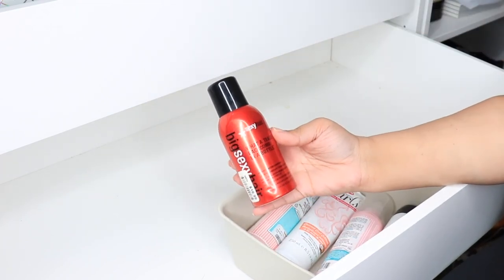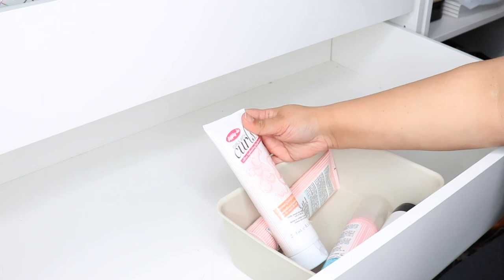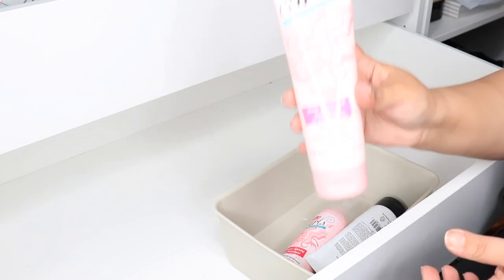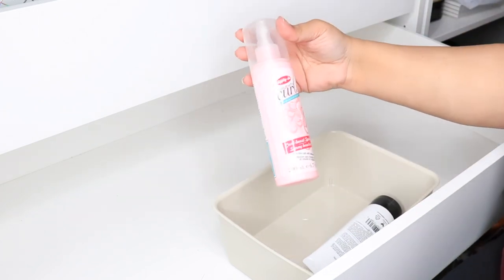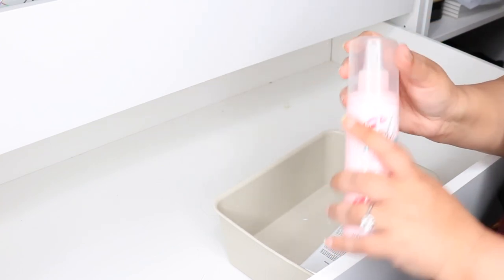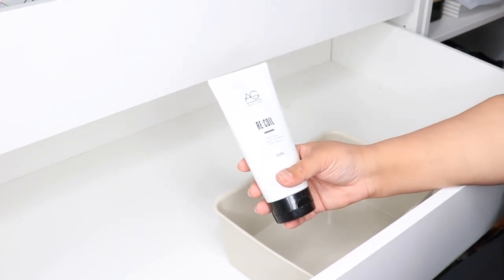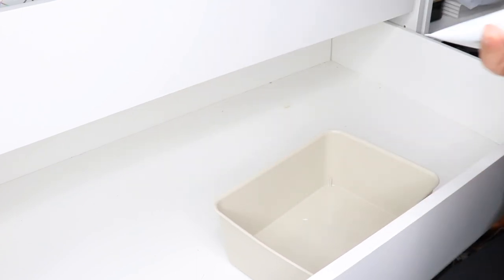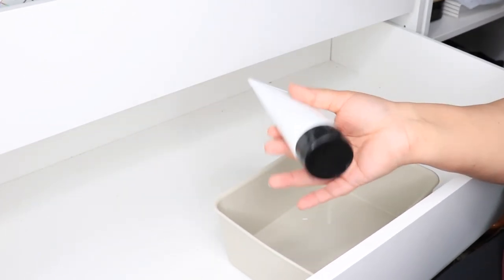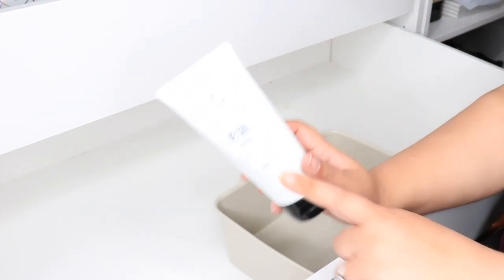I'm getting rid of the CHI Magnified Volume Finish Spray and Big Sexy Hair's Big Tease backcomb spray — I don't use them. The Ultra Hydrating Coconut Curl Co-Wash and a deep treatment are going to my bathroom. The AG Hair Recoil Curl Activator is almost empty and it wasn't really my favorite anyway — but it was really expensive. So that's pretty much the last of this pass-through.